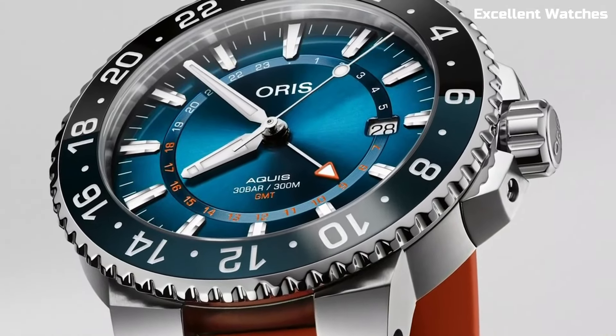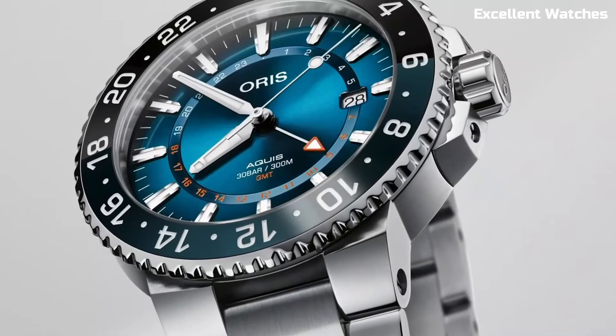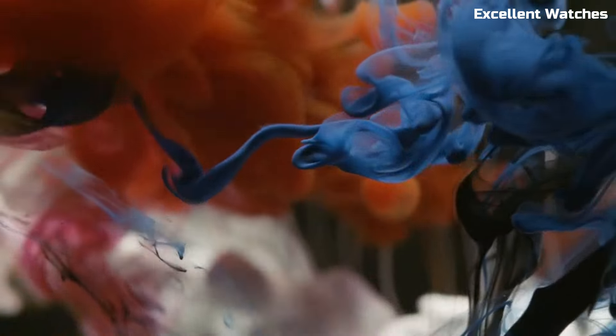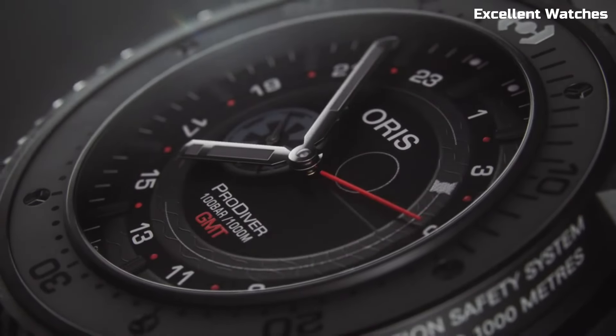Hello guys! Welcome to our exclusive selection of the finest AORUS watches. AORUS, a Swiss watchmaker known for its dedication to craftsmanship and innovation, continues to captivate watch enthusiasts worldwide. Join us as we unveil the top AORUS watches that define luxury and sophistication.